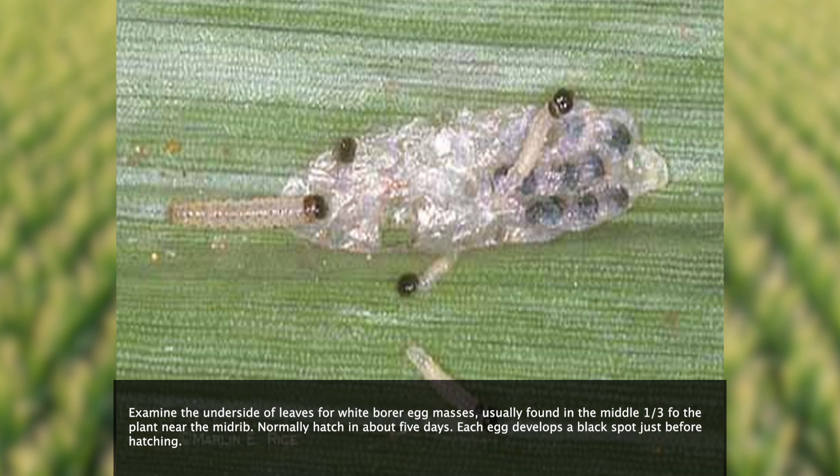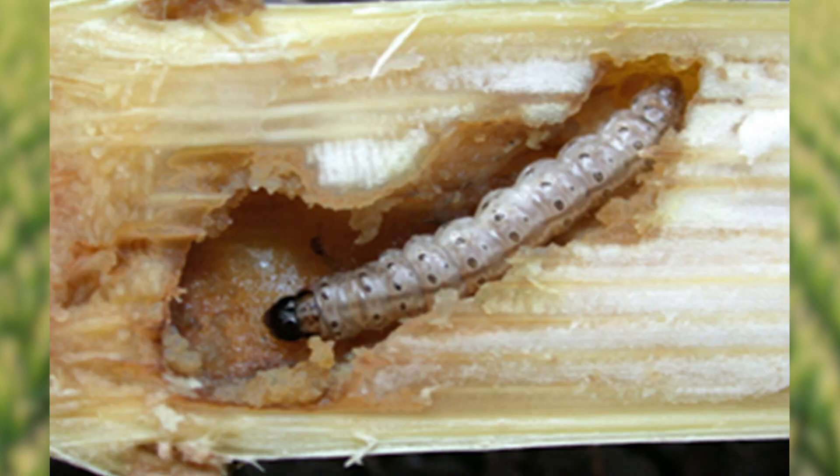The reason why we need to be cautious of this is because if it's pre-tassel, one larvae that bores into a stalk will reduce yields in that first generation by five to eight percent. That can be very detrimental when it comes to the fall harvest.